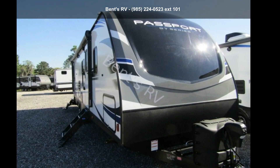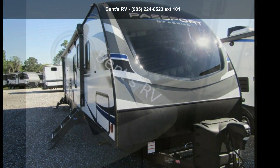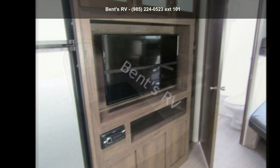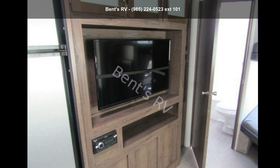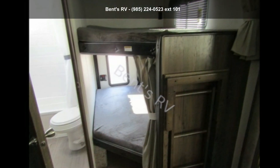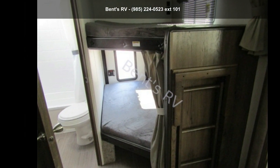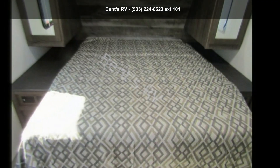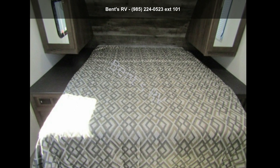Travel in style with this Keystone 2019 Passport 2950BH. Whether you are planning on vacationing, adventuring, or just relaxing, this travel trailer does it all. This unit is perfect for those looking to maximize fuel efficiency but maintain all of the conveniences of a well-appointed, feature-packed RV. An adventure awaits.